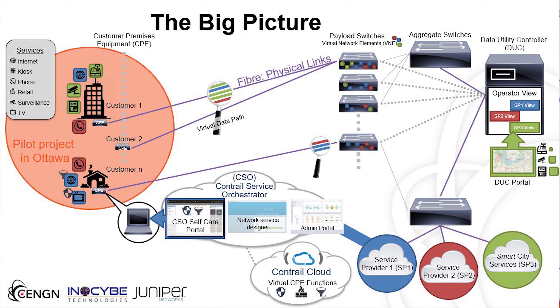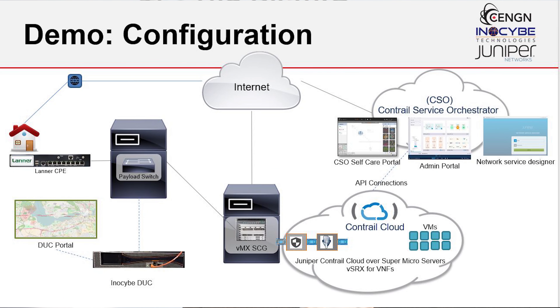The first component of this concept showcased an open smart infrastructure that you can deploy in a new development that allows service providers to share a single physical infrastructure. The second component involves virtual network functions that are run in the cloud that an end customer can actually utilize.